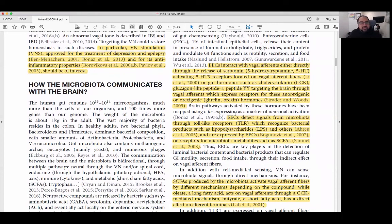These enteroendocrine cells detect signals from the microbiota through toll-like receptors, which recognize bacterial products such as lipopolysaccharides (LPS) and others. These are expressed through the EEC receptors for microbiome metabolites such as short-chain fatty acids. Essentially these enteroendocrine cells are sensing lipopolysaccharides — which tell us about bacterial populations — as well as short-chain fatty acids. Short-chain fatty acids are heavily involved in the health of our gut and are often what we need to address when making positive changes in someone's gut health.